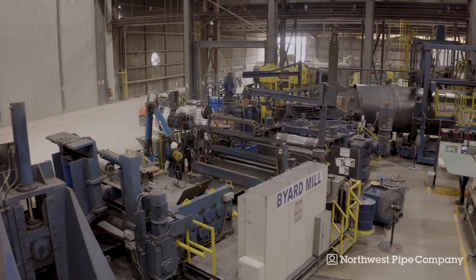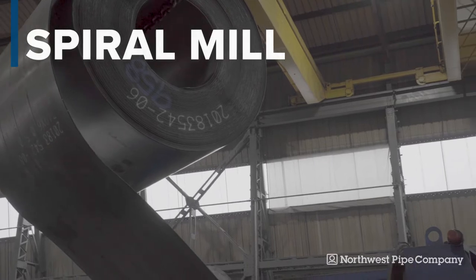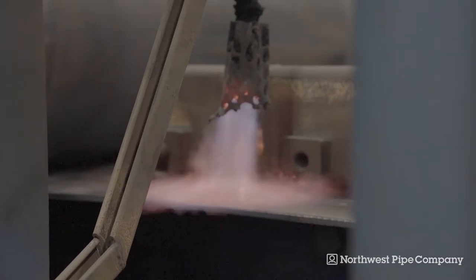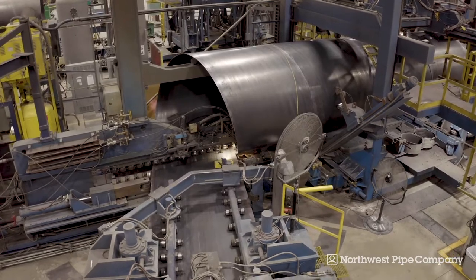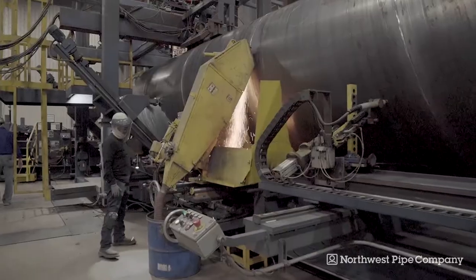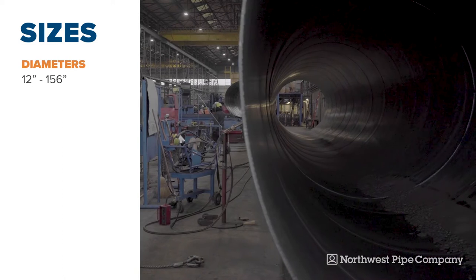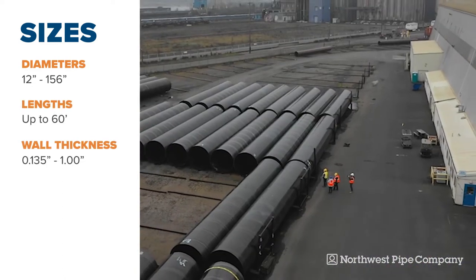The pipe manufacturing process begins at the spiral mill. Steel coils are fed through drive rolls that flatten the coil and trim the steel edges at the correct size for welding. The mill spirally forms the strip into a cylinder, which is welded on the inside and outside. Northwest Pipe is capable of manufacturing spiral-weld steel pipe in sizes ranging from 12 to 156 inches in diameter, with pipe lengths of up to 60 feet.